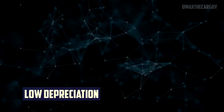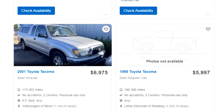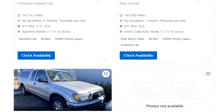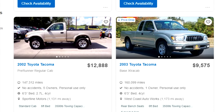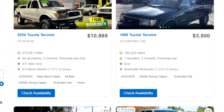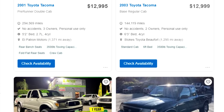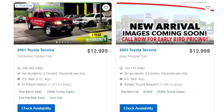First-generation models lose value more slowly than other compact cars, due to their dependability and ease of upkeep. For instance, it's a big deal to know that a 2003 Tacoma is still for sale and that its value hasn't dropped too much. With such first-generation trucks, early rusting is a concern, but it does not necessarily accelerate their depreciation.